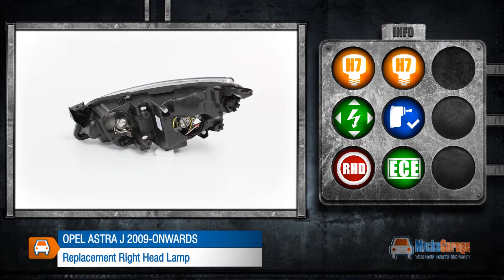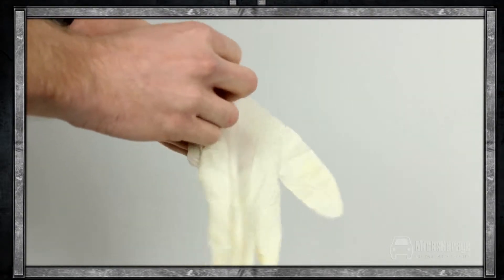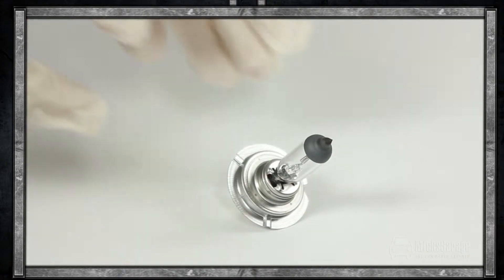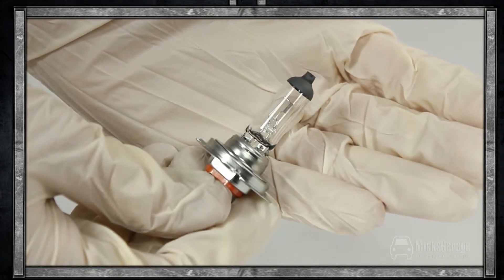This lamp conforms to ECE standards. As with all bulb changes, we recommend that you use disposable work gloves during the process. Handling bulbs with your bare hands can leave a residue of oil and acid from the skin, which can cause your bulbs to blow. The lamp and the gloves are available to buy now online at mixedgarage.com.